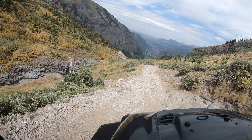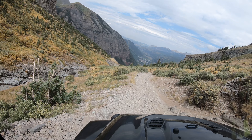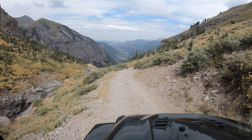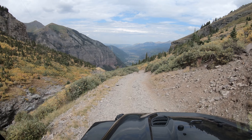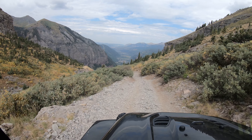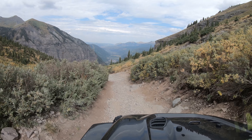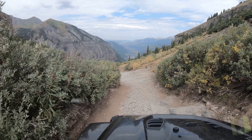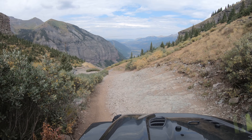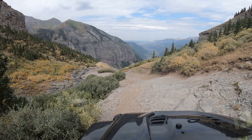I'm using downhill assist over this one.